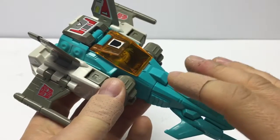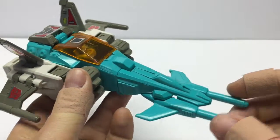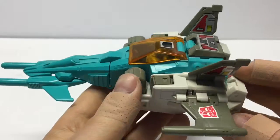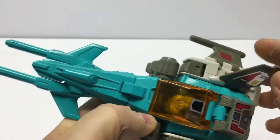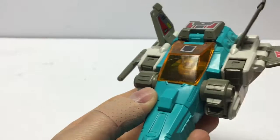Beautiful Nebulon-designed spacecraft here — or jet, if you will. Awesome colors. Totally 80s. I love that turquoise and he does have some gray parts here. His wings articulate, which actually helps with the transformation. But a beautiful figure — awesome cockpit.